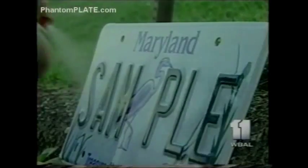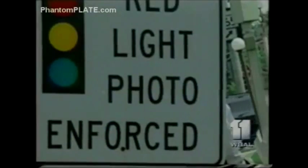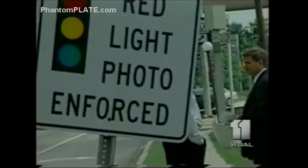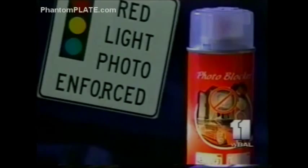This is one of them — a clear spray designed to blind the cameras. Photoblocker is supposed to make license plates so reflective that the tag becomes unreadable. The man behind this red light camera sign doesn't want police to know who he is, but he says he's one satisfied customer.